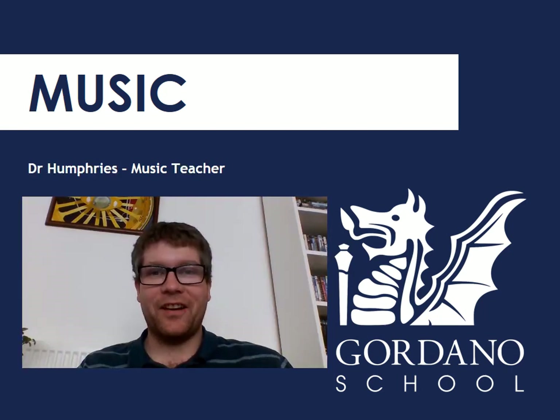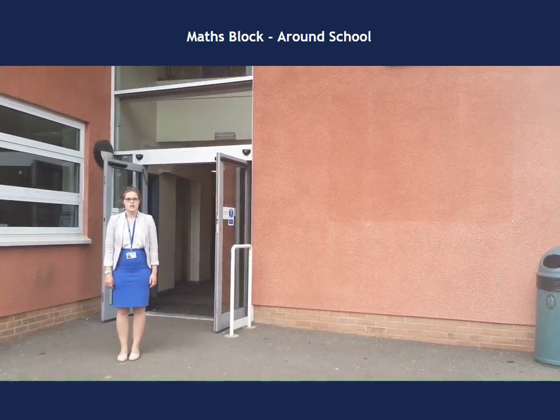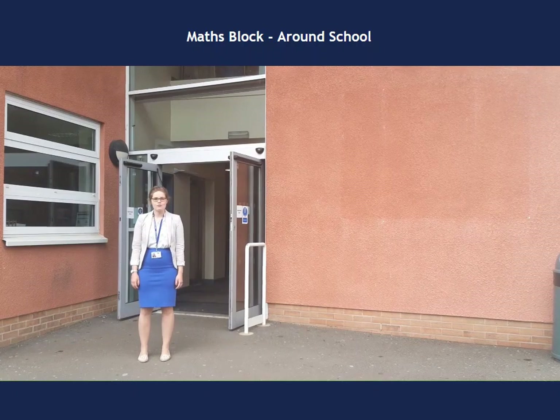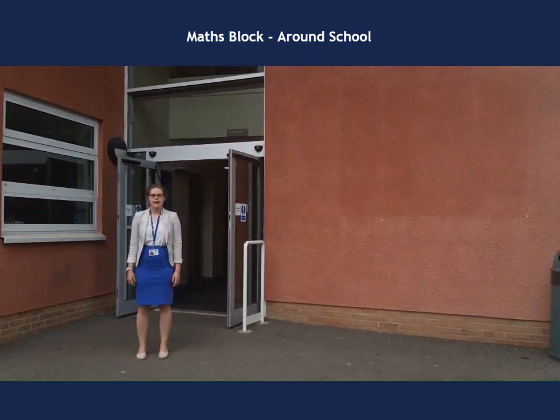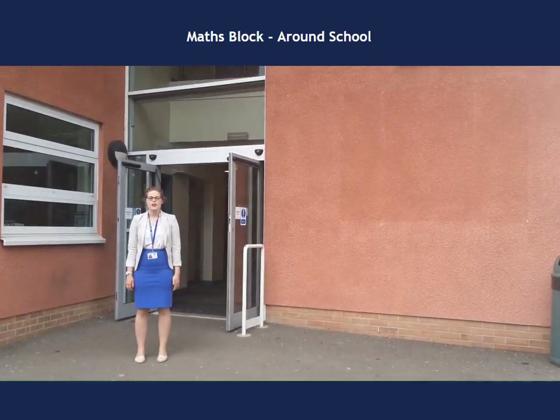Hello, I am Dr Humphreys and I teach music. This is the maths floor. Inside we've got all our maths classrooms and two IT rooms. Generally you'll have an IT lesson for maths every fortnight — good for computer practice and computer skills. This is also where my classroom is. If you ever need to find me and you can't, come and look in here.